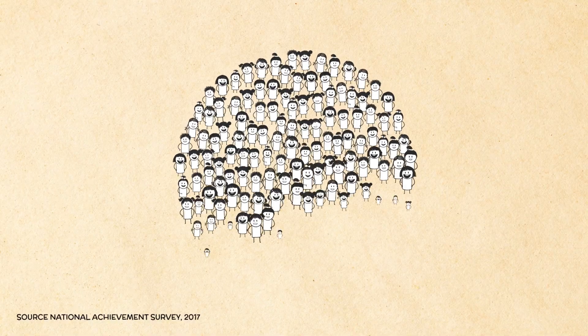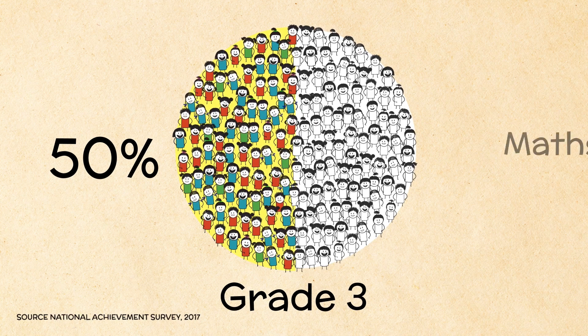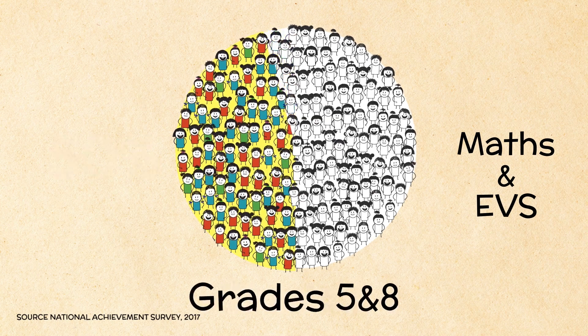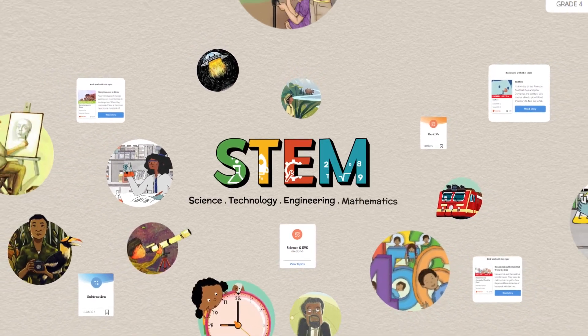The Ministry of Education tells us that only about 50% of grade 3 students are above the basic levels of achievement in maths and EVS. This percentage drops steadily to grades 5 and 8. We believe that a fresh, engagement-based approach to STEM education can help bridge this gap.